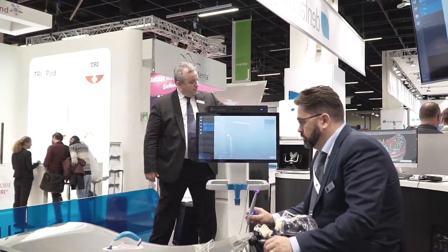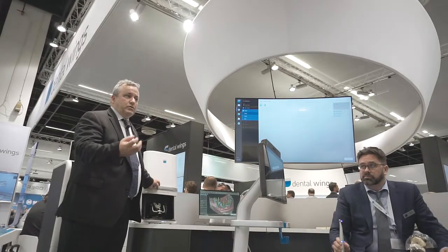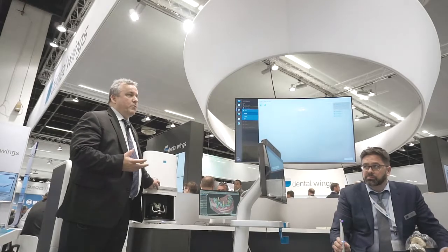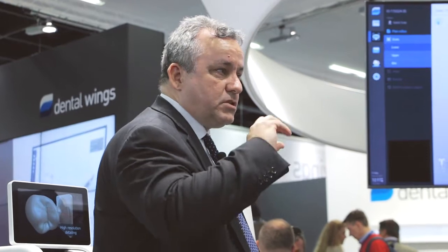Next to that we have our impression scanner. This is the Dental Wings i-Series scanner designed for scanning impressions and turning them into an STL file. It can be used in a dental laboratory to reduce or close the model room, or can be used in a clinic office to take your direct impressions, convert to an STL file, and begin your digital workflow.